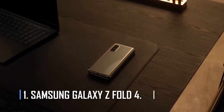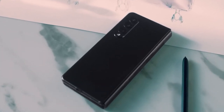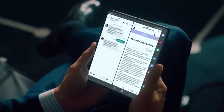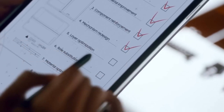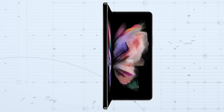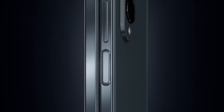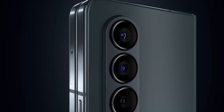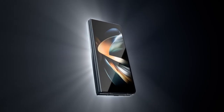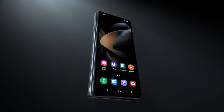Number 1: Samsung Galaxy Z Fold 4. The Samsung Galaxy Z Fold 4 is the newest member of Samsung's family of foldable phones. The phone has a 7.6-inch AMOLED screen and a 6.2-inch AMOLED cover screen with a refresh rate of 120Hz. The device is powered by the Qualcomm Snapdragon 8 Plus Gen 1 processor. The phone runs on Samsung One UI 4.1, which is based on Android 12, and was made specifically for devices with big screens to make apps run better.